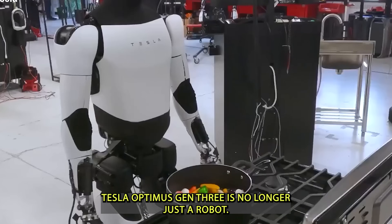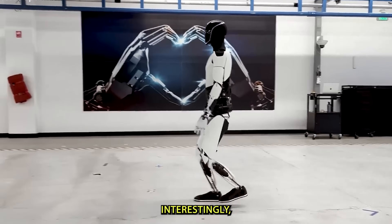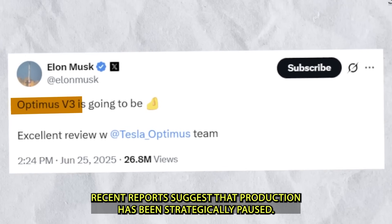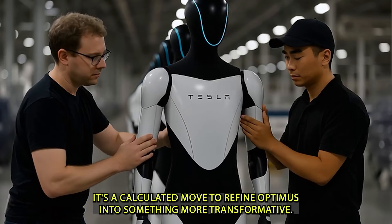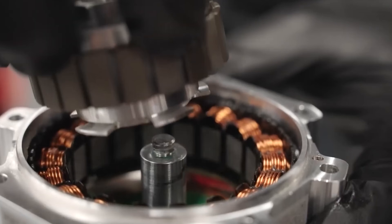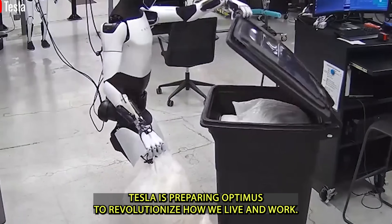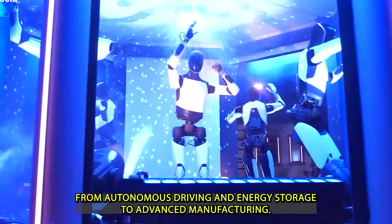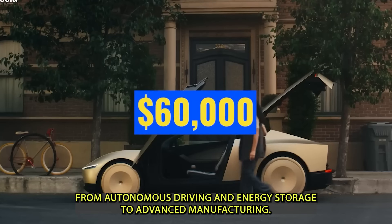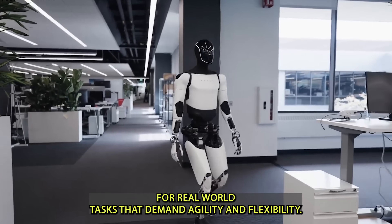Tesla Optimus Gen 3 is no longer just a robot — it represents a bold look into the future. Recent reports suggest that production has been strategically paused, but this isn't a sign of delay; it's a calculated move to refine Optimus into a more transformative, versatile assistant for everyday life. By improving its adaptability, balance, and ability to learn tasks, Tesla is preparing Optimus to revolutionize how we live and work, across its broader technological ecosystem from autonomous driving and energy storage to advanced manufacturing.